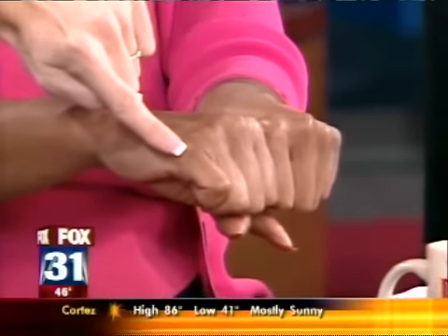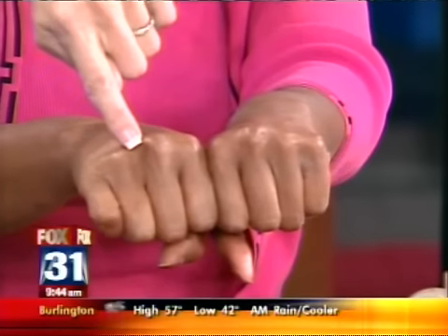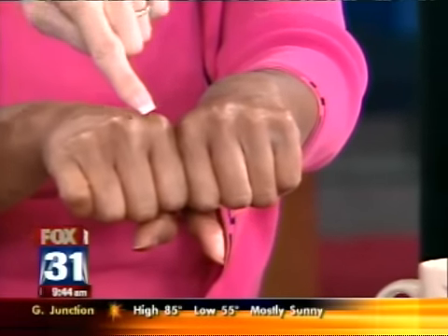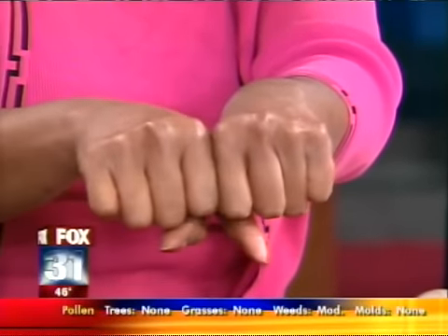Parents at home, you need both hands for this. Put down whatever you're holding and put your hands together with your two fists. We're going to use our knuckles and count from the left side all the way to the right. You go up on the knuckle for January, down in the hole for February, up for March, down for April, up for May, down for June. You're counting on each knuckle and in each hole in between.